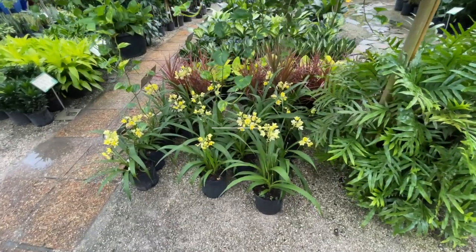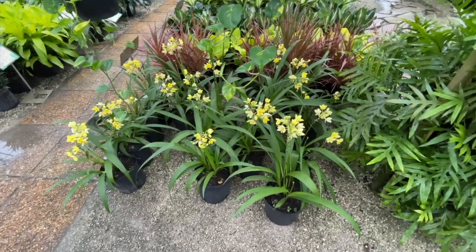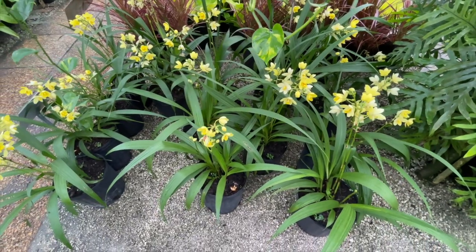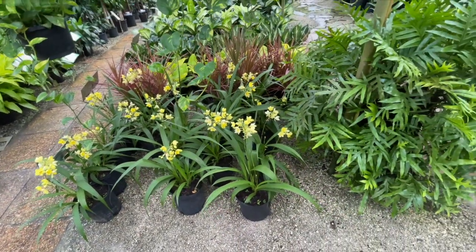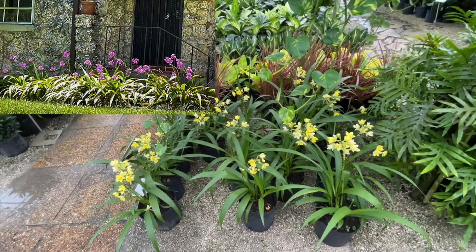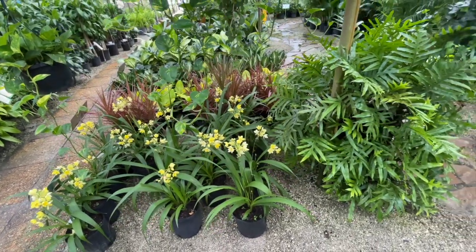Here we're coming upon some yellow ground orchids — great plants that do well in sun or partial shade. They'll flower a little bit less in shade, and the leaf tips may get a little burn in full sun, but in partial shade they're going to do really really well.